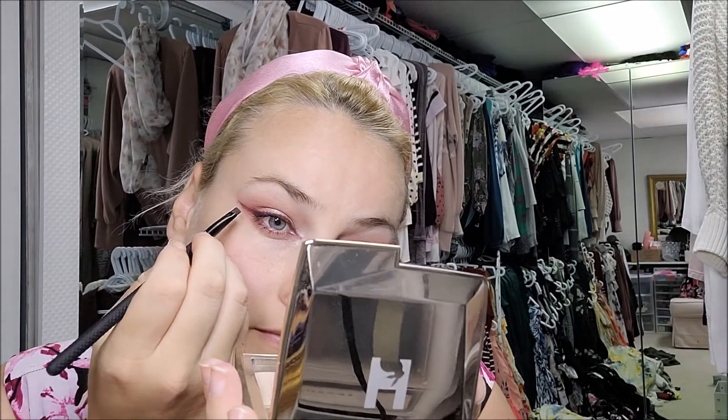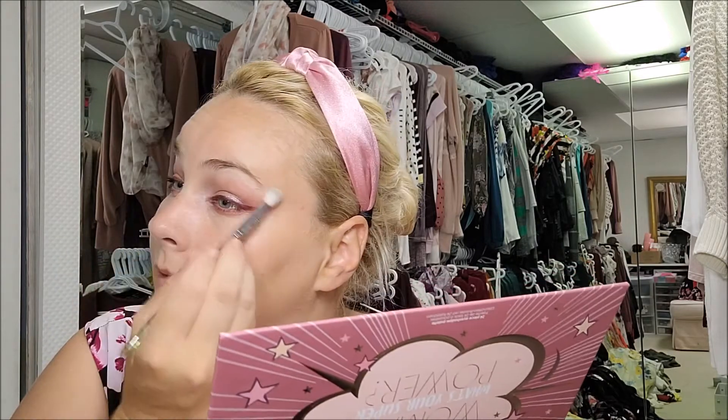I'm just going to deepen out the other side. I was pleasantly surprised with Ciate London - I think it's okay, sometimes I want the pigmentation to be a little bit more, but I really do like the colors of this palette. I'm just going to lighten that inner corner a little bit more and go under my brow bone just to brighten things up.